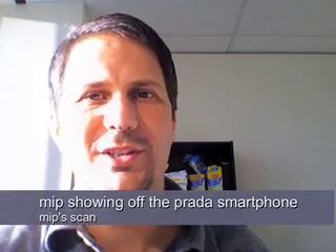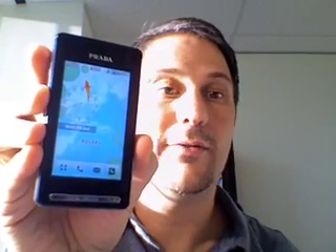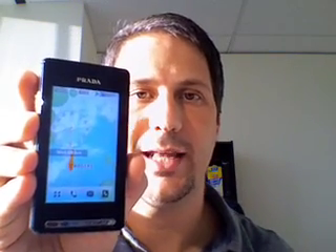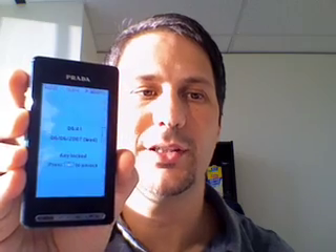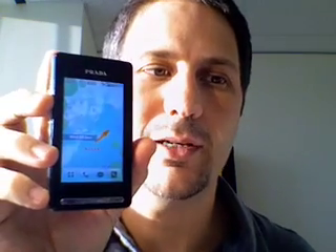Hi everybody, I'm Mip from MipScan and I'm bringing in this little video blog today to show off the Prada cell phone, which is not available really in Canada. You can purchase it in Canada, but none of the carriers officially carry this phone. This is an unlocked version that a colleague of mine has picked up and been gracious enough to let me try out.